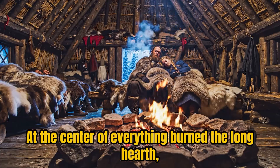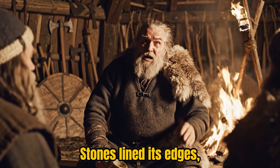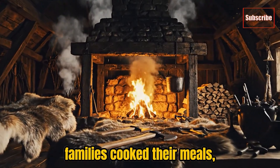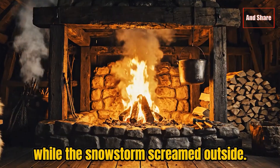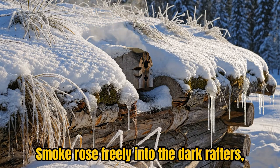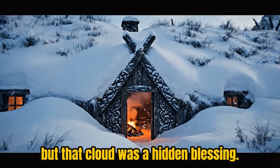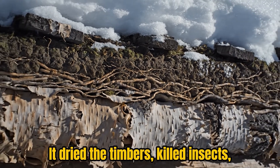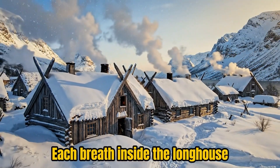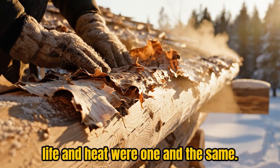At the center of everything burned the long hearth, the house's beating heart. It wasn't a neat little fireplace, but an open trench stretching along the middle of the hall. Stones lined its edges, absorbing the fire's energy by day and releasing it slowly through the cold night. Around this glowing line of fire, families cooked their meals, repaired tools, and told stories while the snowstorm screamed outside. There was no chimney. Smoke rose freely into the dark rafters, curling beneath the roof. It might seem suffocating, but that cloud was a hidden blessing — it dried the timbers, killed insects, and coated the beams in a protective layer of soot that preserved them for decades. The Vikings had turned even the smoke into an ally.